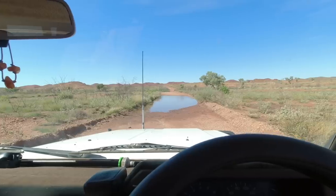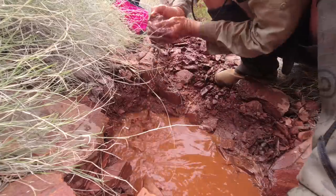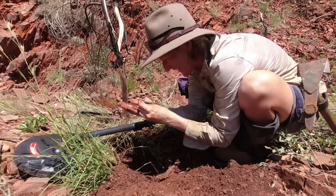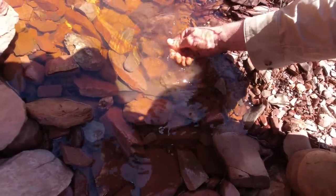I just made it through a crossing — I almost got bogged. No cars have come through here. It's not all that easy to find gold. Who thinks it's gold? I'm so glad I've been looking long and hard for this.